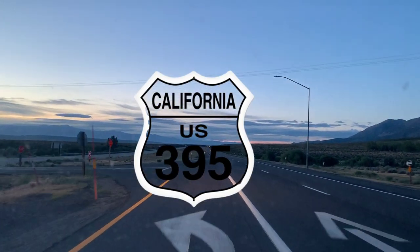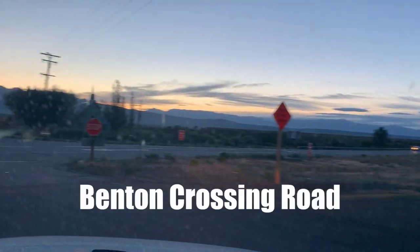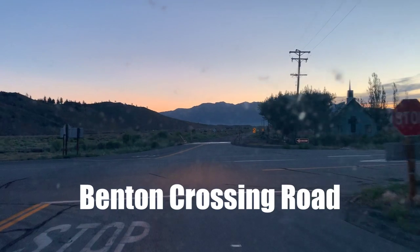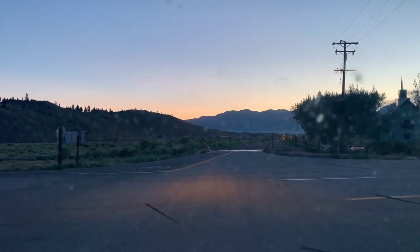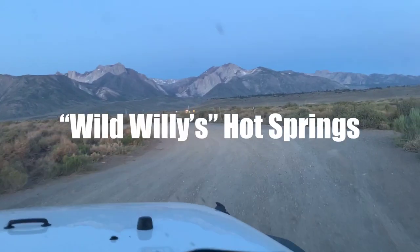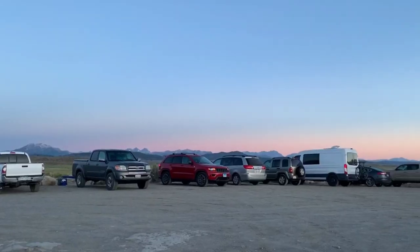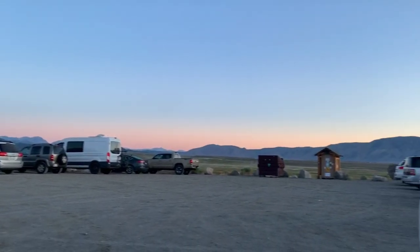We're turning left, turning on Benton Crossing Road. We're headed down a little dirt road to get to the hot springs. It's 5:30 a.m. We have made it and there's actually a lot of cars in the parking lot. It looks like people camp here overnight.